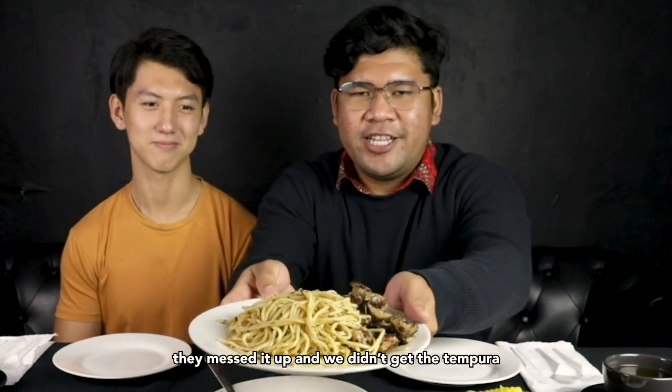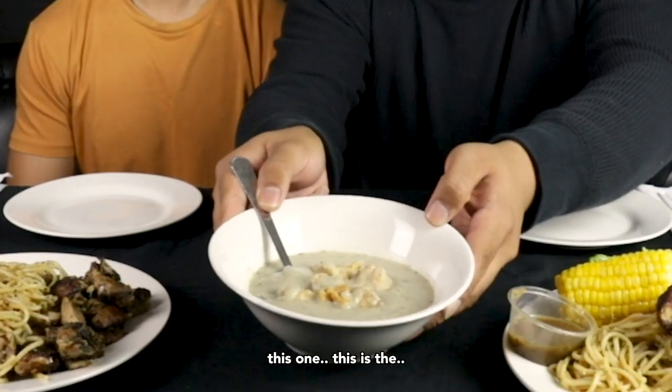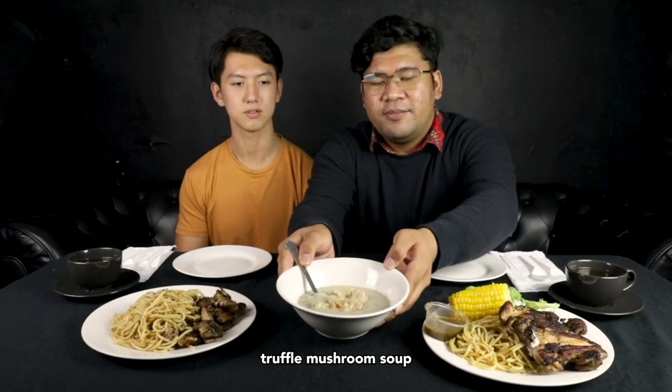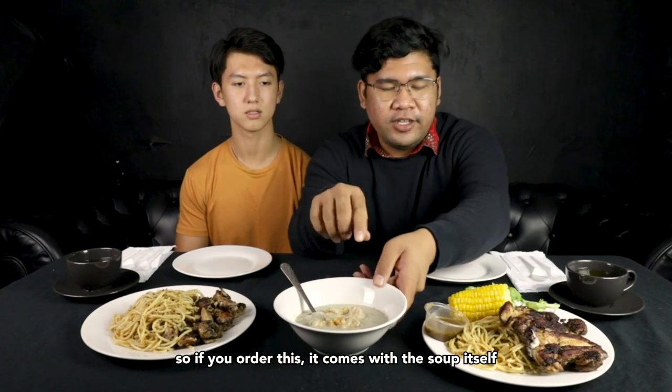This is the chicken fungi aglio olio with tempura squid. Apparently the tempura is invisible — they messed it up and we didn't get the tempura. And next up, the last one we have is this: the truffle mushroom soup. If you order this, it comes with the soup itself.